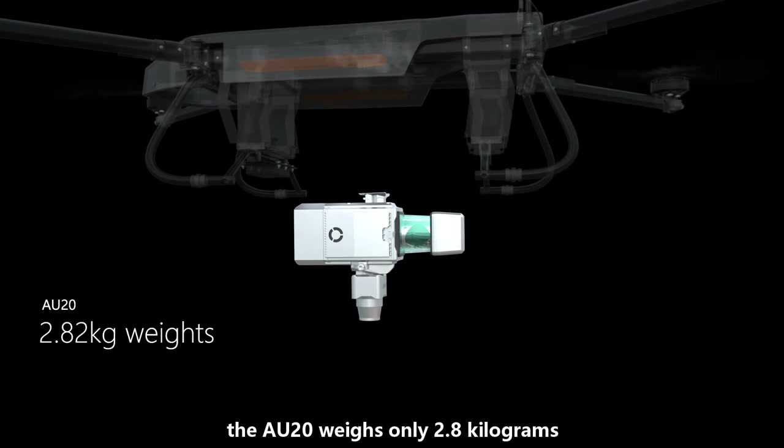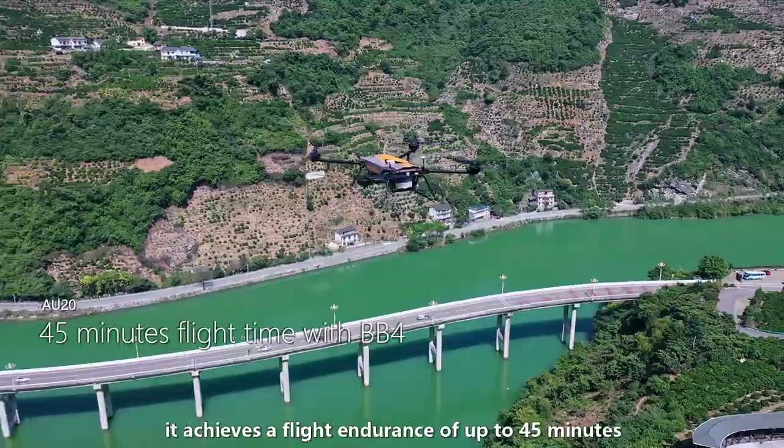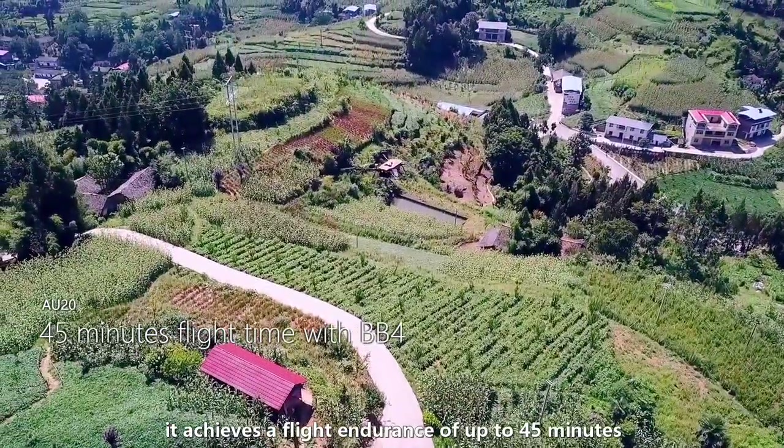Based on a lightweight structural design concept, the AU20 weighs only 2.8 kilograms. When equipped with a BB-4 rotor drone, it achieves a flight endurance of up to 45 minutes.